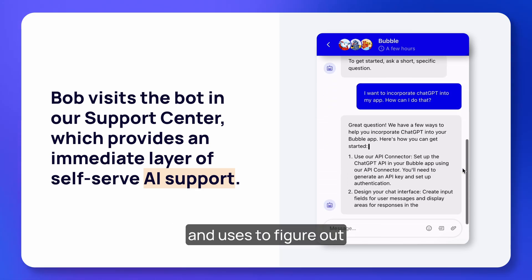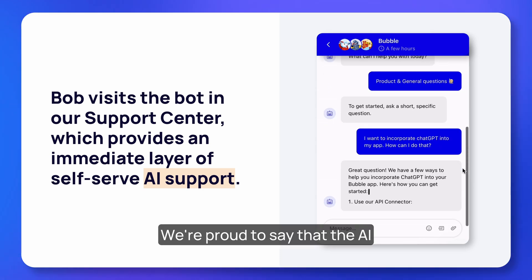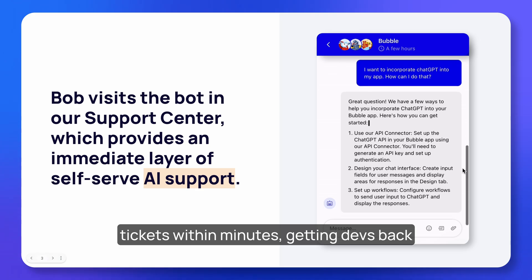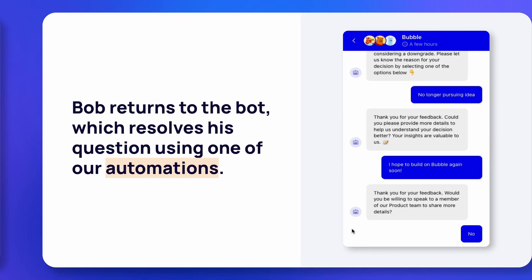The bot has been trained on all of Bubble's resources and supplies him with our API documentation and AI build guide, which Bob reads and uses to figure out his own integration. We're proud to say that the AI bot resolves 60% of chat support tickets within minutes, getting devs back to building faster than ever.